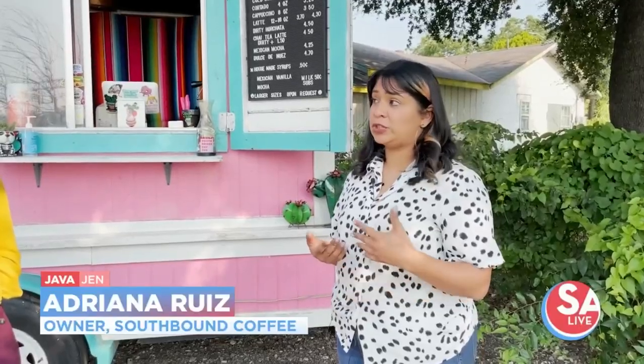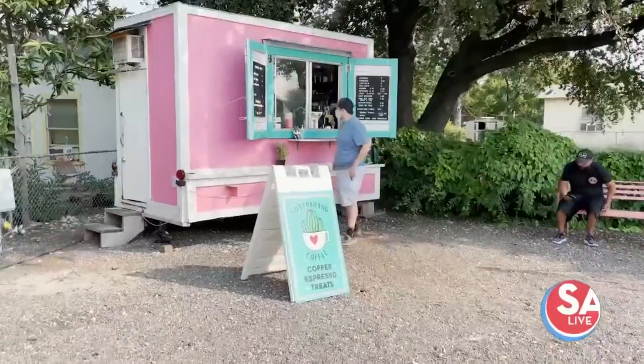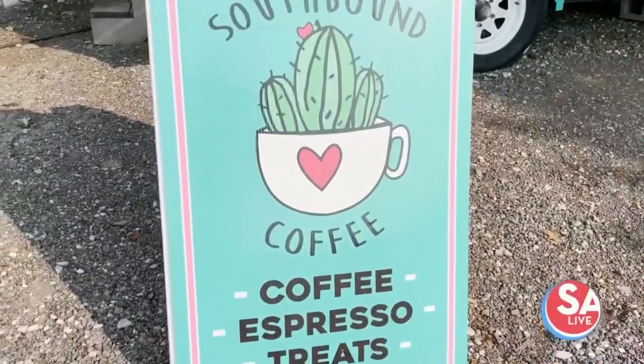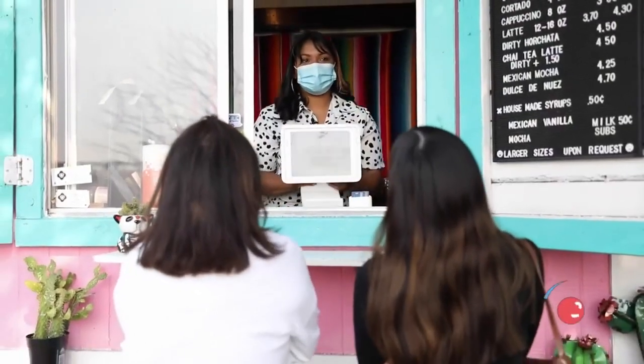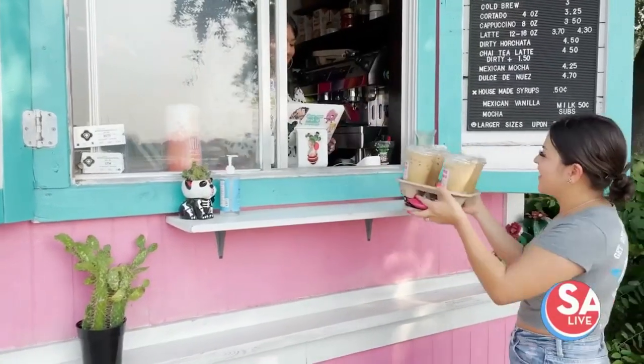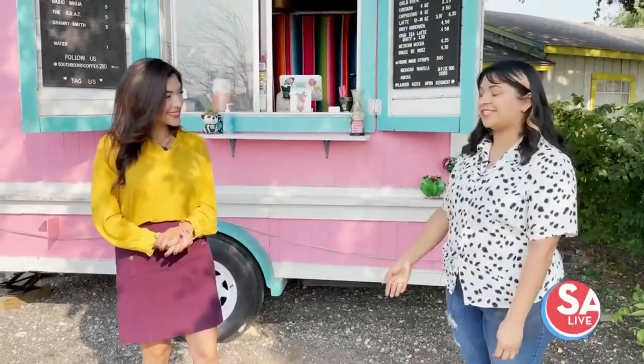We've been able to acquire many followers on our social media pages. We did also change locations — we used to be located on the far south side, but we decided to move more to south town because we needed a spot that was a little bit more accessible. We've been doing really well at this location and we are working on seasonal drinks.